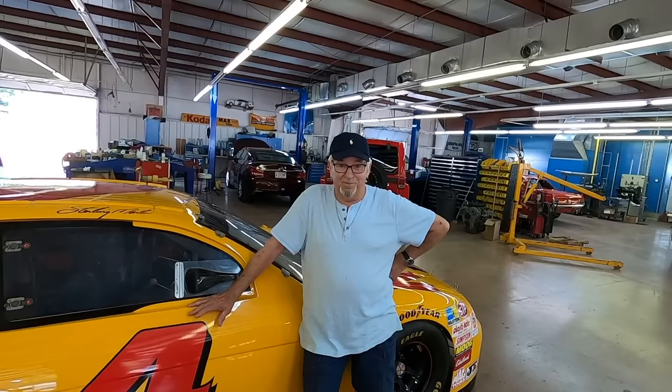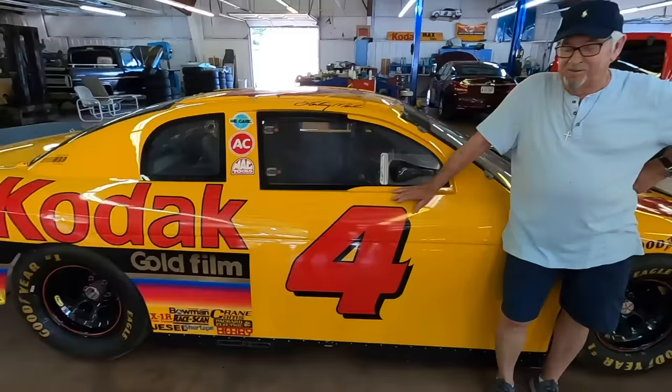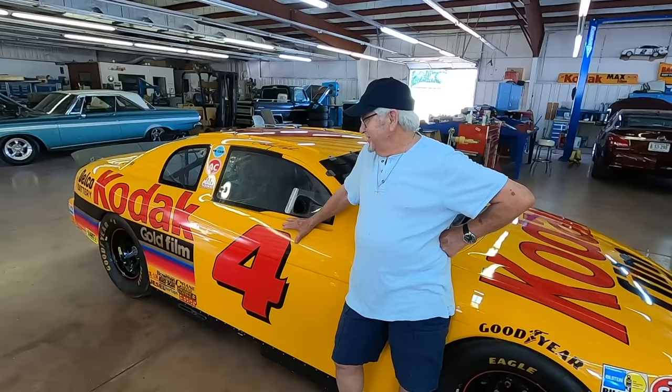All week long people would photograph this car and try to catch us with our pants down to see if they could determine why this car sounded so different. They didn't know if it was the engine, the exhaust, or the intake — they didn't know what it was. We wanted to keep them in suspense, so we took the qualifying motor out and changed motors. They never did see what it was — we had blankets on the car and NASCAR would let us put it in the trailer at night.